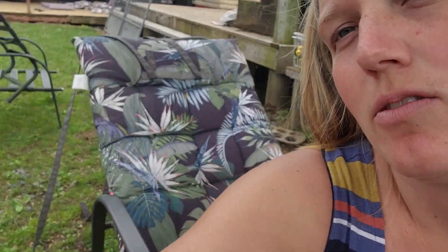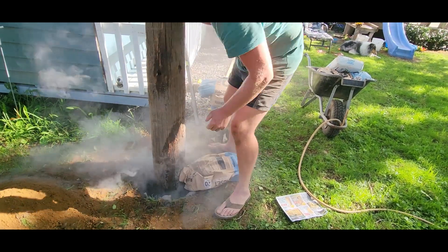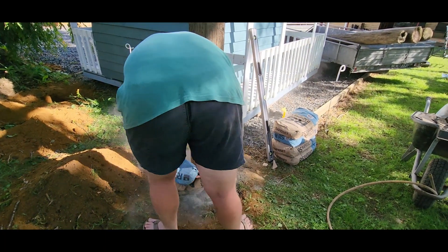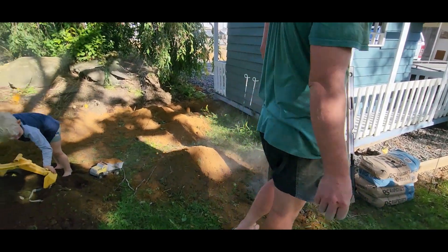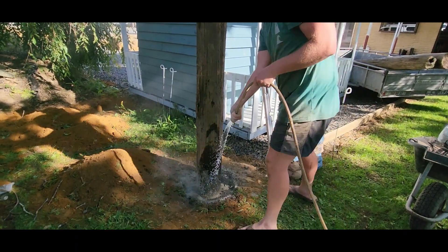Being 34 weeks pregnant, I'm just hanging out on a chair — I'd love to be helping Jayden but I'm not allowed to bend much or do much of anything really. For the platform holes we decided to just use quick-crete because it's way easier than mixing concrete with a concrete mixer, and we've only got four holes. We're just tipping in the concrete mix and adding water.